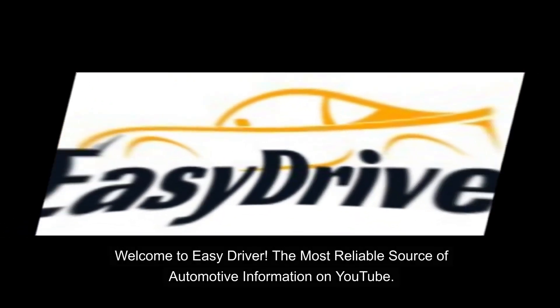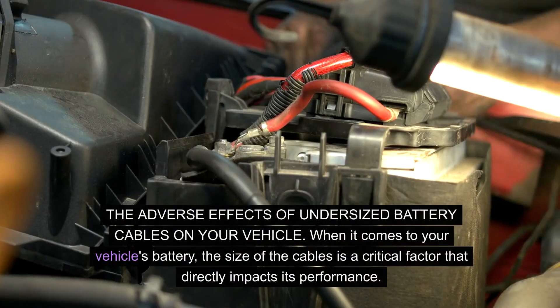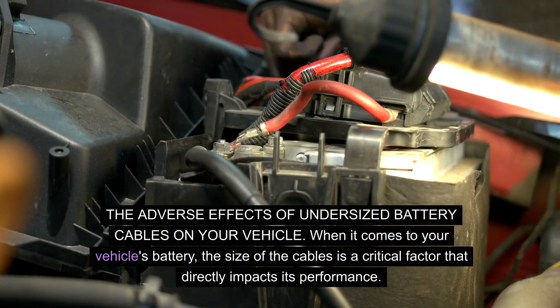Welcome to Easy Driver, the most reliable source of automotive information on YouTube. The adverse effects of undersized battery cables on your vehicle.